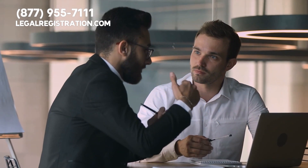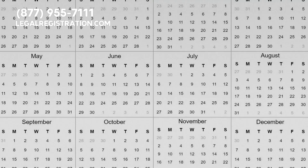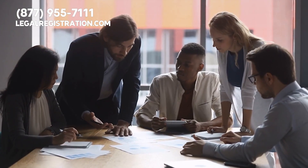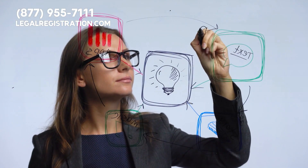Starting a virtual office business is an exciting endeavor, and in the ever-evolving landscape of remote work, it can be a profitable one too. After all, in 2022 alone, the virtual office market grew by a staggering 9.2%. Be a part of this growth. Be a part of the future of work.